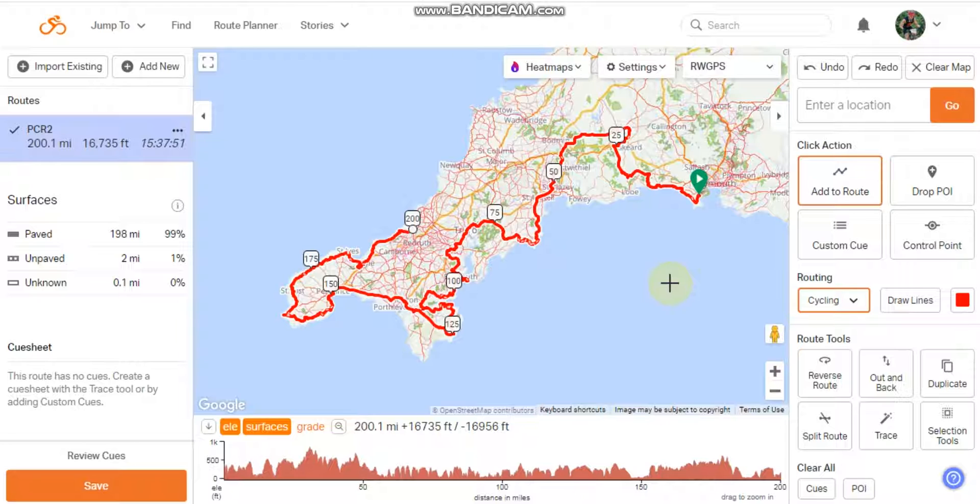The first time you open it up, it gives you the default 'add to route point' setting, so you can accidentally change the route. I would recommend you change it straight away to the custom cue, which is what you want.